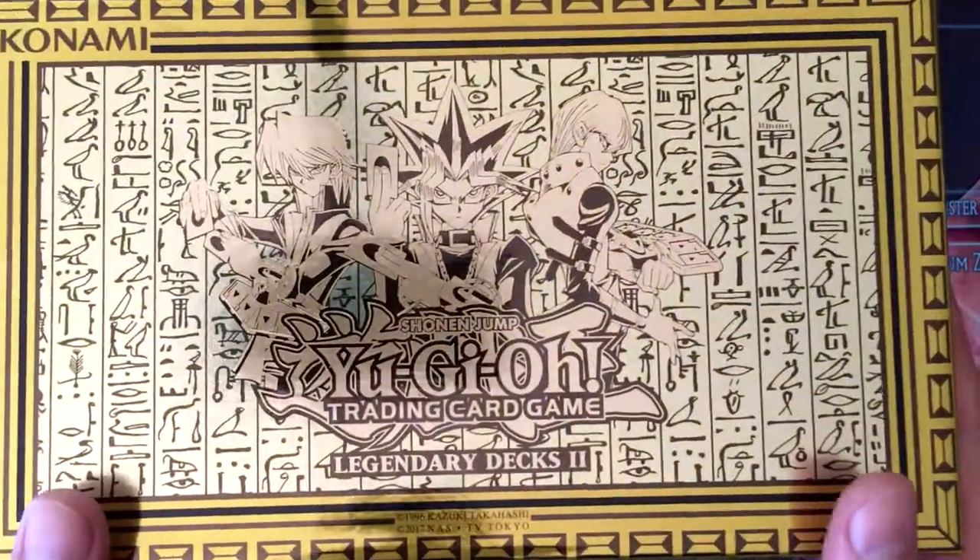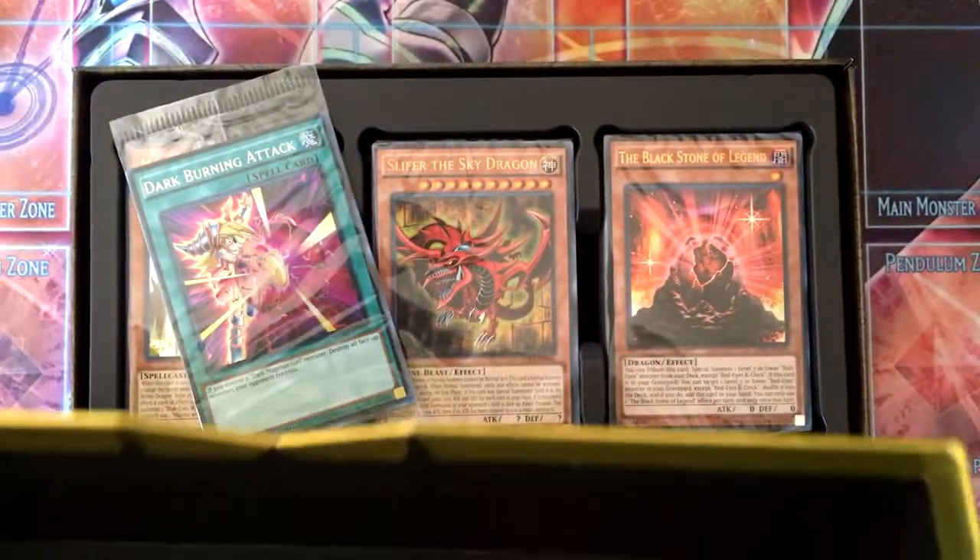This box feels like it has cheap foil on it.